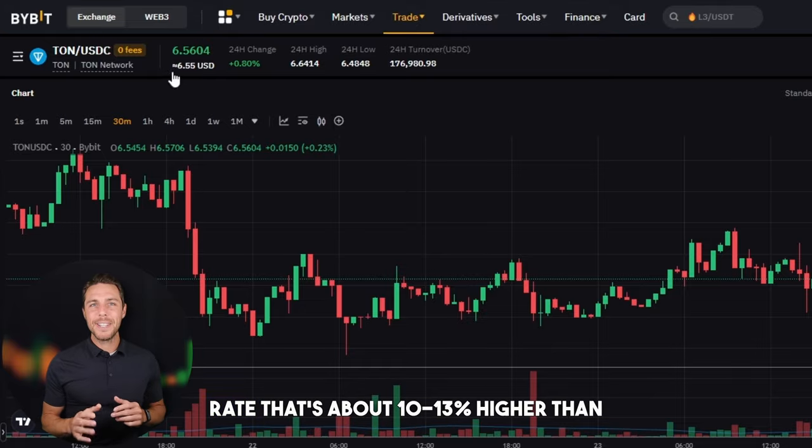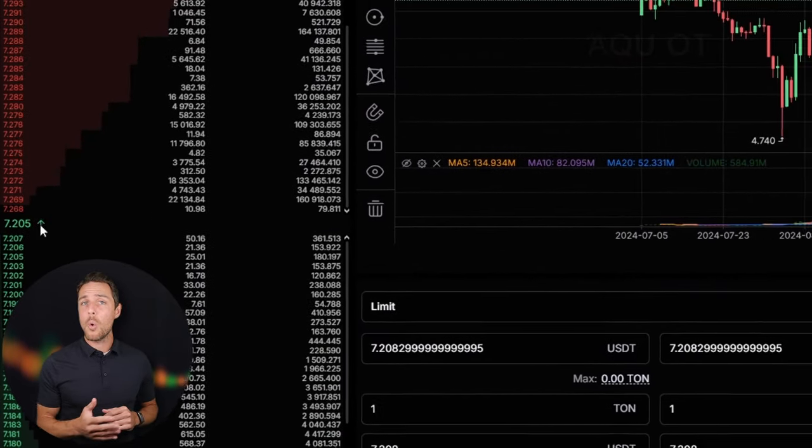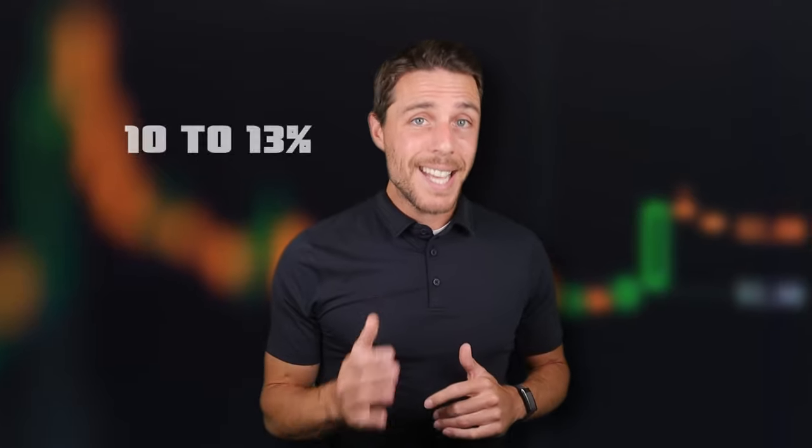Aquat provides a TUN rate that's about 10-13% higher than the rates offered by Binance, Bybit, or Coinbase. Here are some strategies for earning money by purchasing TUN on popular platforms such as Binance, Bybit, or Coinbase, and then selling it on Aquat. Reports indicate that individuals have been achieving profits of 10-13% per transaction on Aquat.